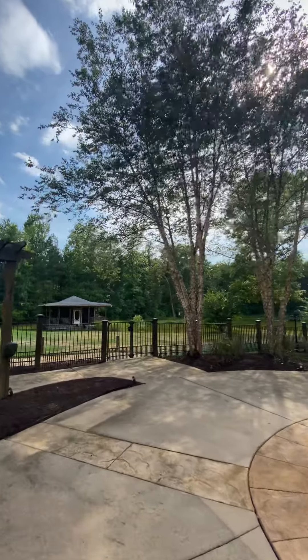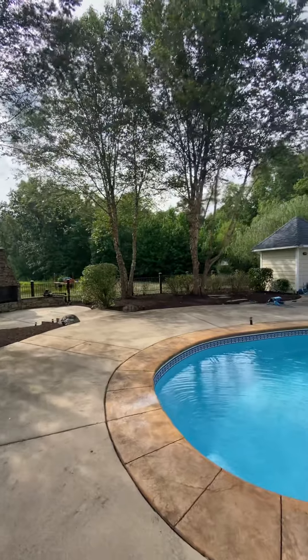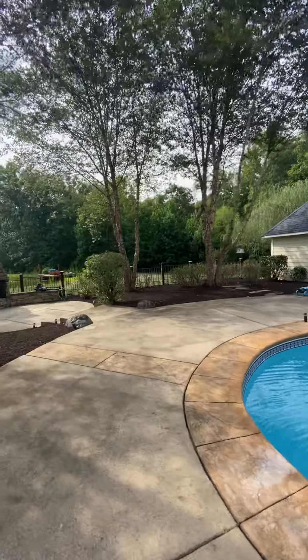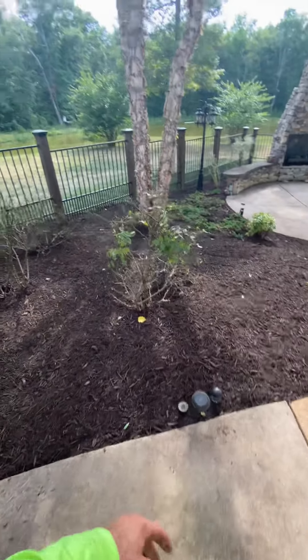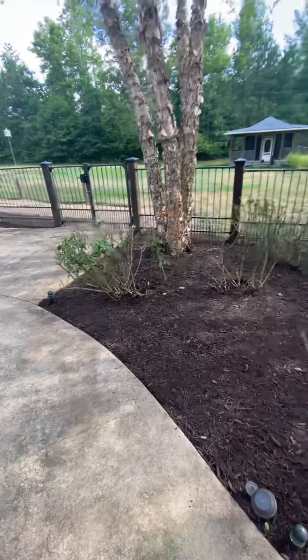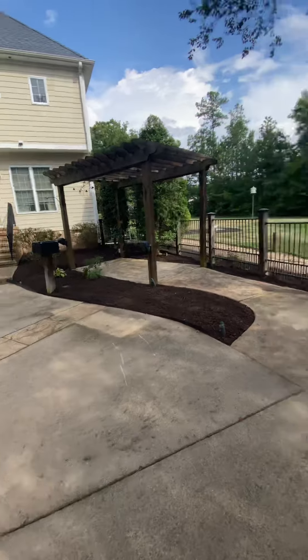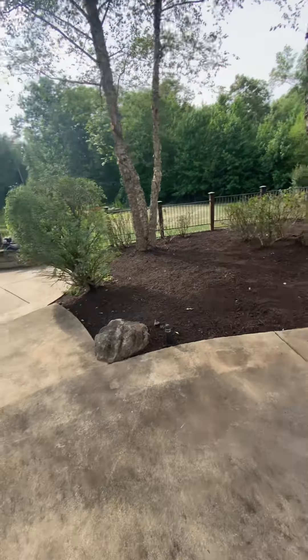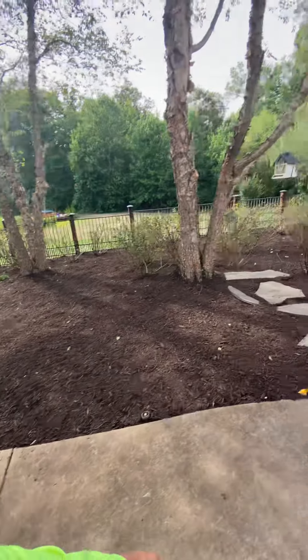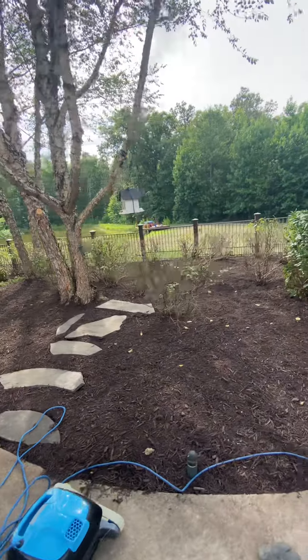River birches just drop leaves and sticks pretty much year-round. When it gets dry they tend to drop a lot of leaves because they love water — hence the name river birch. Here's our roses that we really hacked into. Come on around — more roses. I'm not even sure how well these roses bloom anymore being under these river birch trees.